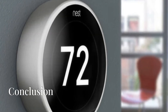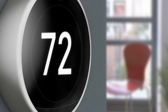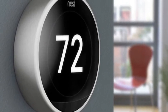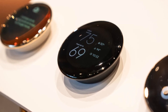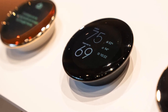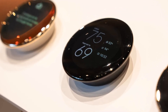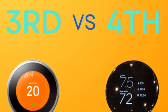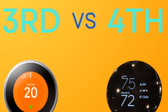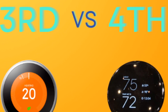The third generation is ideal for those who want a reliable, proven smart thermostat at a more affordable price. It still offers excellent learning capabilities, smart home integration and energy savings, making it a great value for money. The fourth generation is best suited for those who want the latest technology with improved performance, better smart home integration and a more modern design. Although more expensive, it offers better long-term value, especially for users heavily invested in the Google ecosystem. In summary, both generations are strong contenders, with the fourth generation offering incremental but significant improvements. The choice between the two will largely depend on budget, the importance of having the latest features and the user's specific smart home needs.